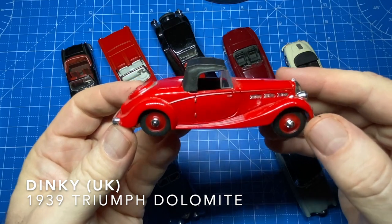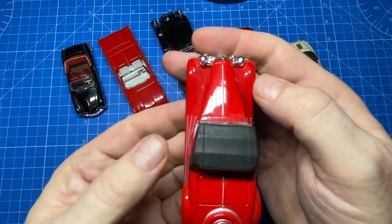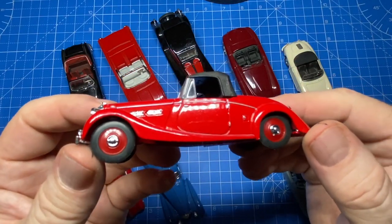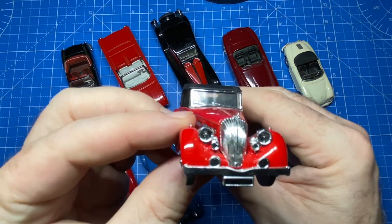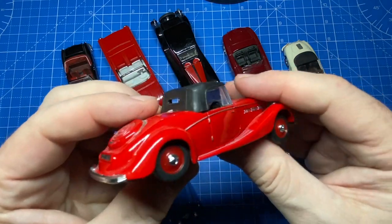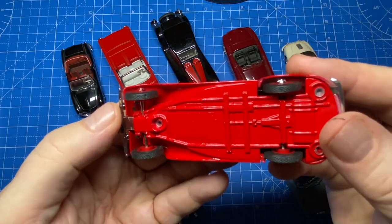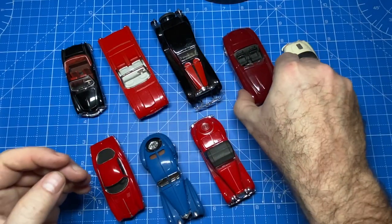What's Liverpool, England famous for? The Beatles and Dinky Toys. They were made in England from 1934 to 1979 at a factory on Binns Road in Liverpool. The Triumph Dolomite was produced from 1934 to 1940, and all of them — except the straight eight — featured a waterfall grille, which was the unique feature on this car.